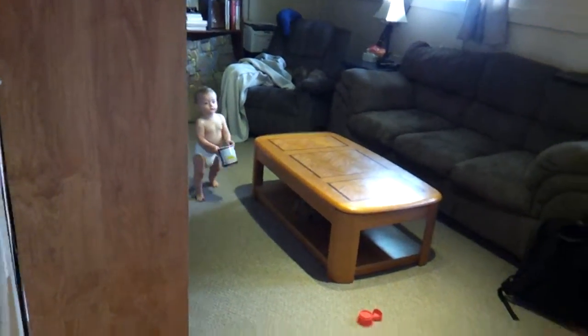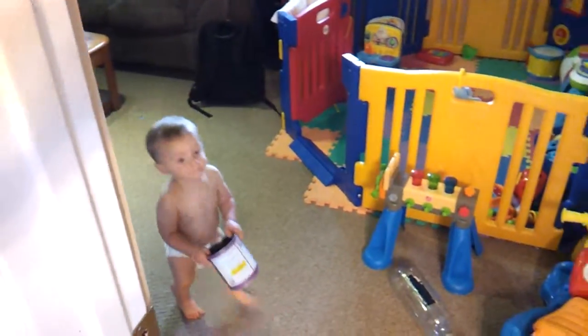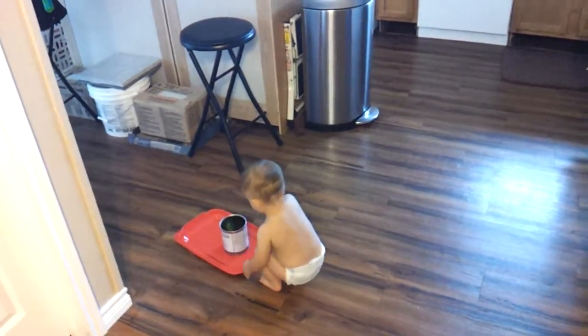Here he comes. He's got the lid. Doopie! Yay! It's so funny. He wants to do his own thing too. Watch, he'll put it inside the lid. He's been doing that too.